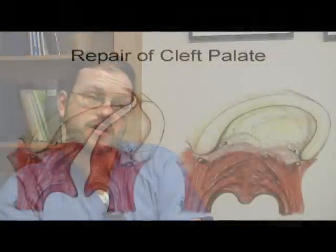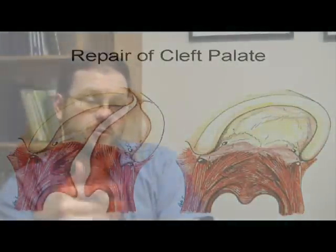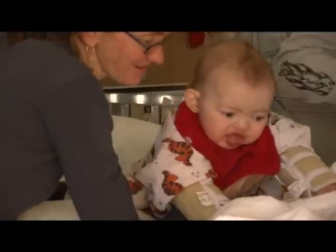Dr. Scott explains what happened to a middle-aged woman when he fixed her palate. They did it primarily to help her be more intelligible, more understandable with her speech. It worked a little bit, but not great — because she had already wired herself for speech. But the other issue was that she was very frustrated that every time she ate, she would chew and food would go into her nose, which was socially very upsetting to her.